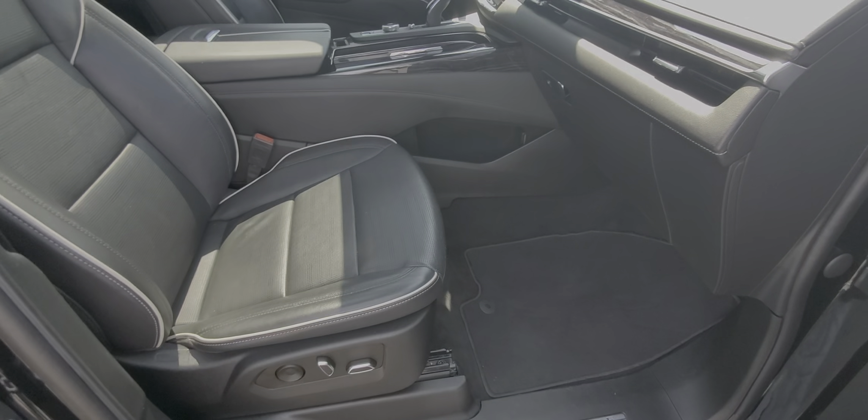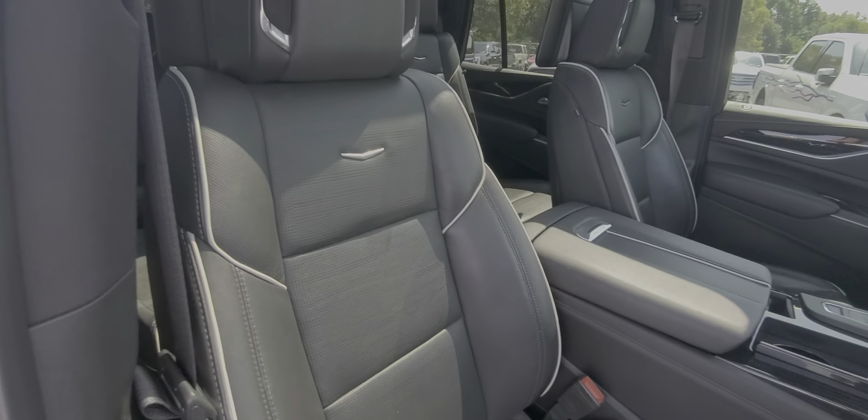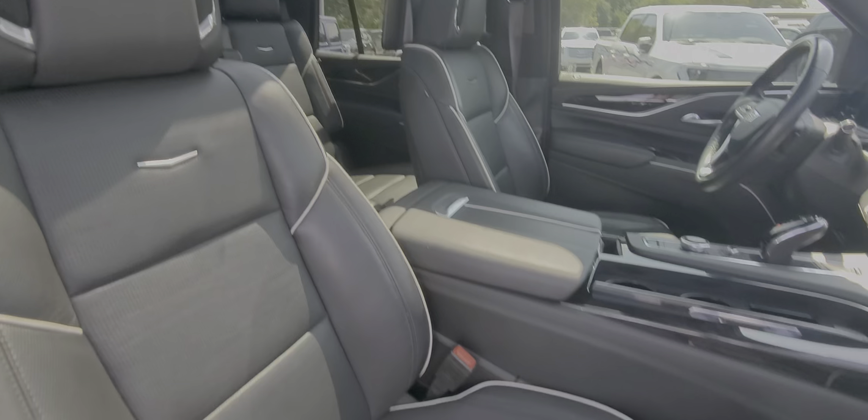This is the Sport model, so everything is going to be blacked out. I don't smell any kind of smoke — I don't think it's ever been smoked in.